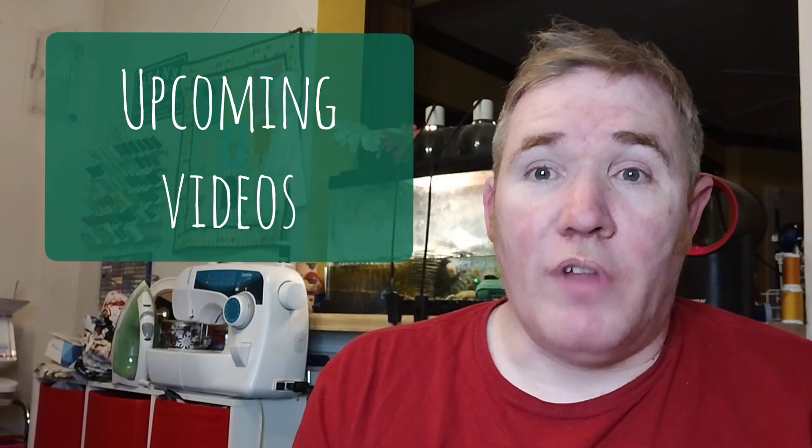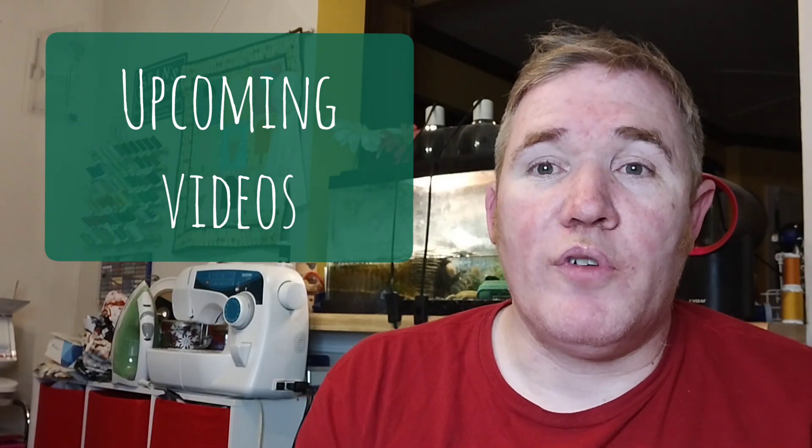For upcoming videos: Vlogmas will continue through the 24th, so I'll be doing that every day this week. It's more behind the scenes of what I get up to during my normal life — outside of the quilting world, but I also include quilting as well — so definitely check those out. Everyone's enjoying them so far and I'm so glad of that.